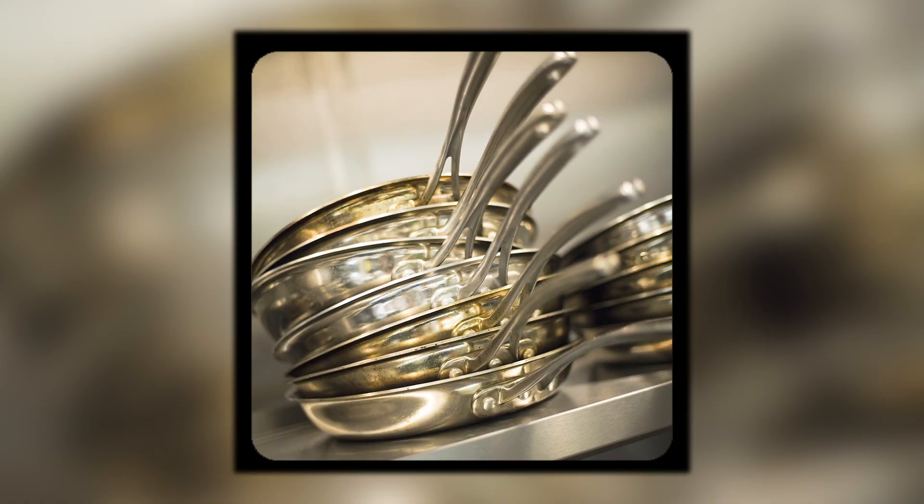If you don't have a stainless steel pan that can go in the oven and you start something on the top, you have to transfer it into another pan — pain in the butt.